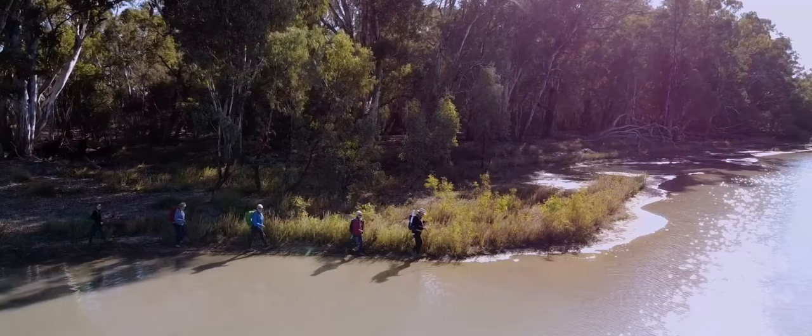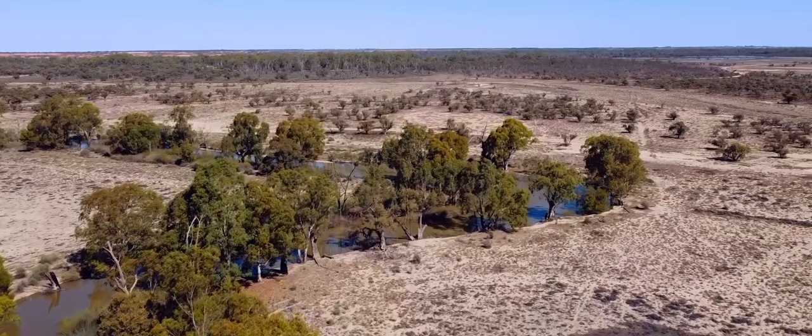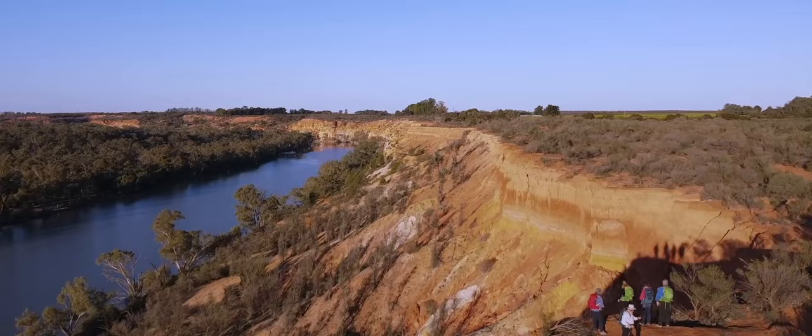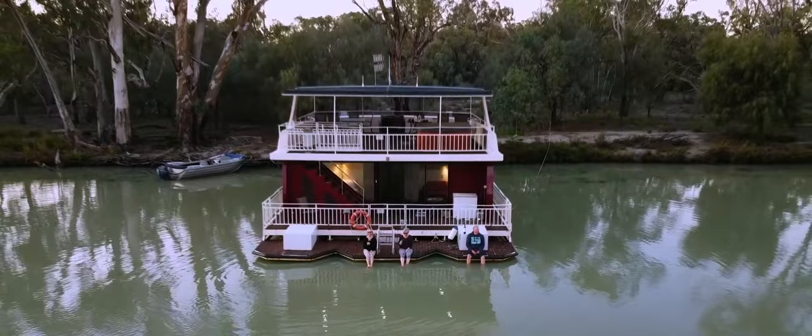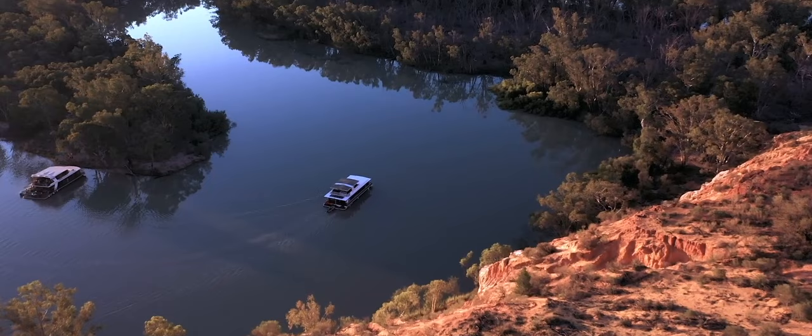On our walking tours, we're largely following the river, the creeks and the oxbows. When you're walking in an area that's quite arid, it's a very soothing, calming experience to be walking alongside water. On each of those tours, we end up staying on a houseboat that is moored on the river system, so that the connection and experience with water in this dry landscape continues.